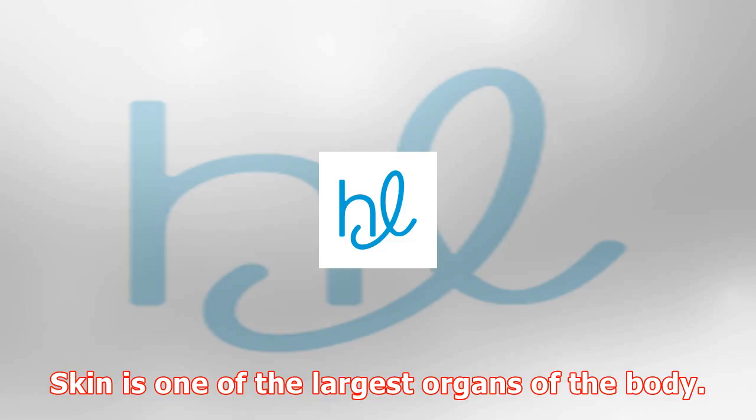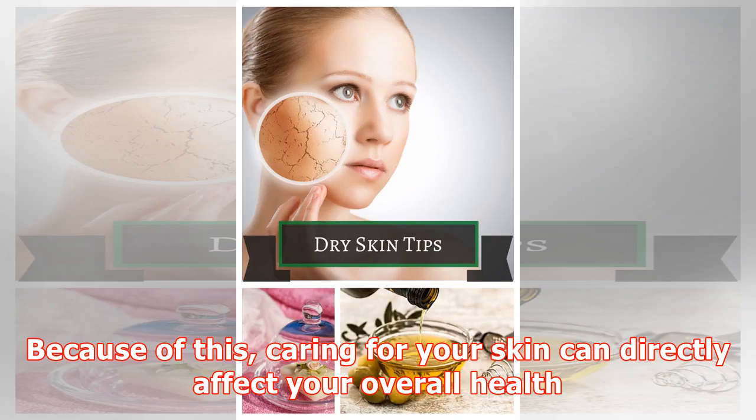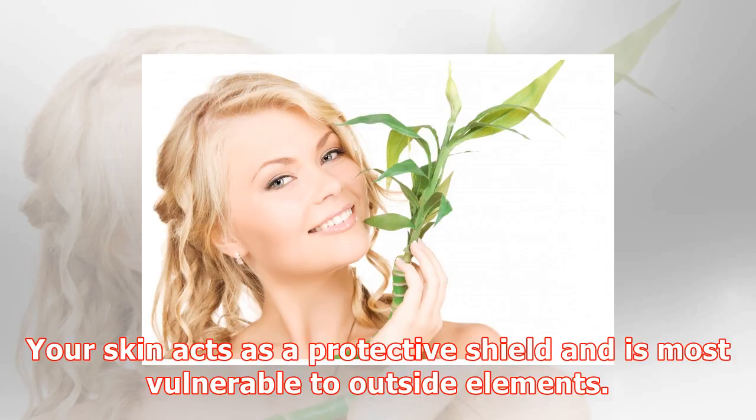Skin is one of the largest organs of the body. Because of this, caring for your skin can directly affect your overall health. Your skin acts as a protective shield and is most vulnerable to outside elements. It's affected by more factors than you may think.